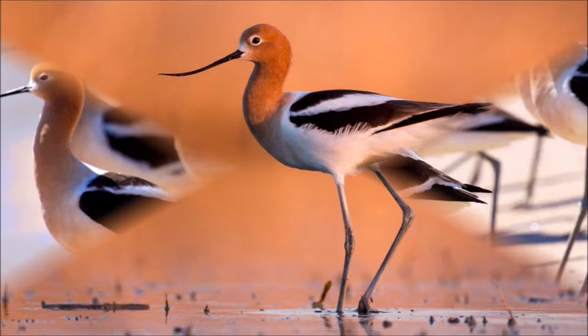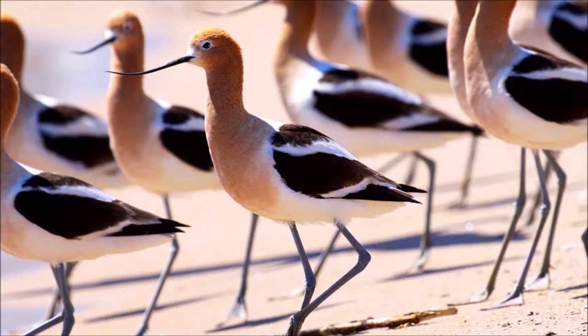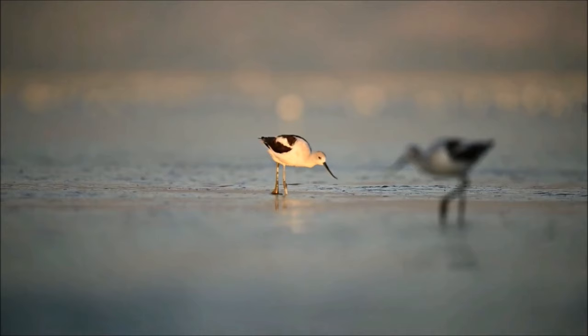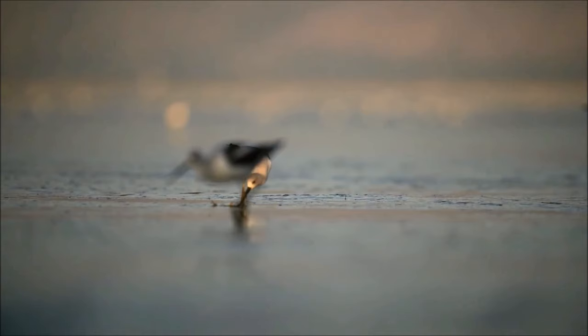They build nests on the ground in shallow depressions, often lined with grass and other vegetation. Both males and females take part in incubating the eggs and caring for the chicks. They exhibit a somewhat unusual breeding behavior known as polyandry. In some cases, one female may mate with multiple males, and each male is involved in incubating a portion of the eggs.